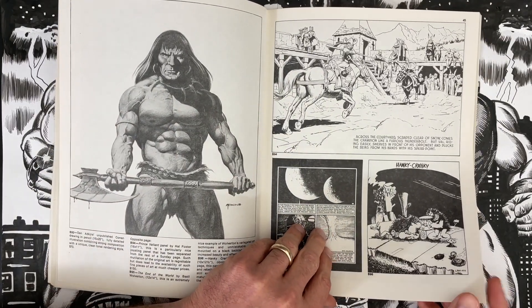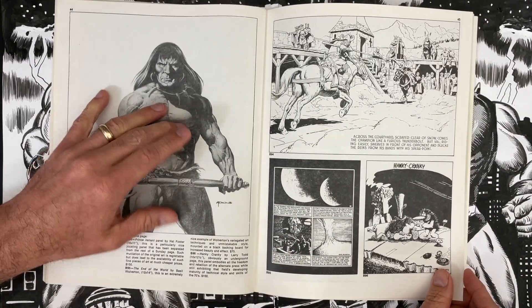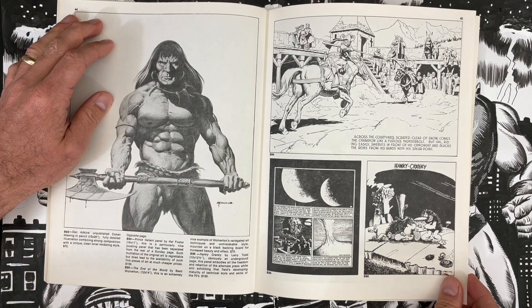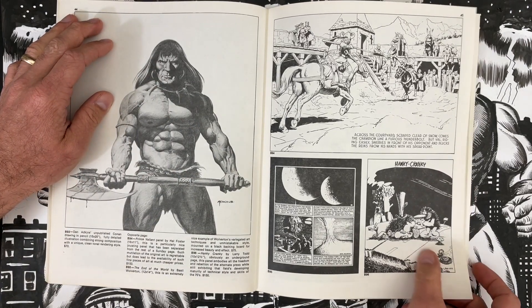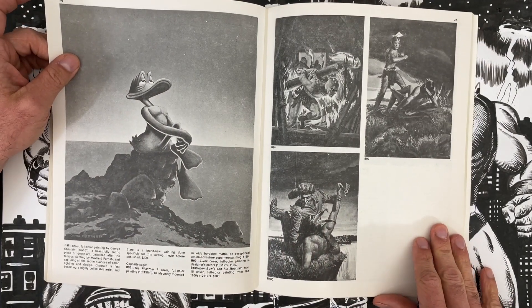The commentary is you get a deal on this because it's a page that's been cut down, but it's still a nice piece. This Basil Wolverton piece — End of the World, 12 by 14 inches, $75 — I would scoop that up. All these ones under a hundred: yeah, why not? Larry Todd, underground artist — nice.